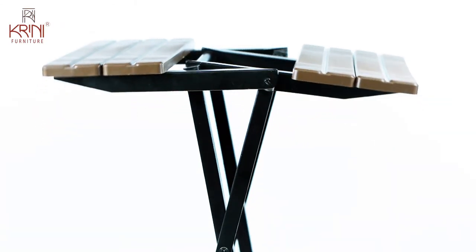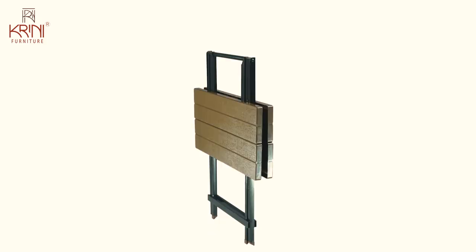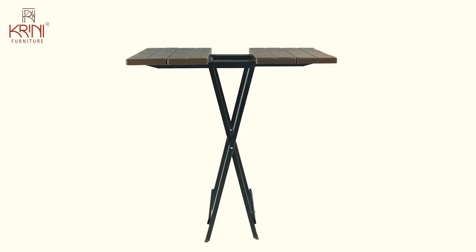Your home can look organized and modern with your smartest investments, and the first step towards it is making use of a compact and portable criss-cross table and stool.